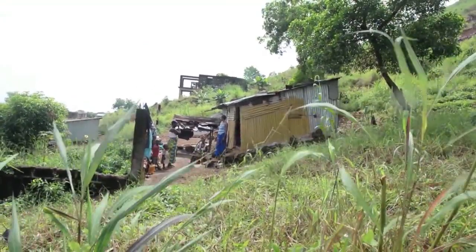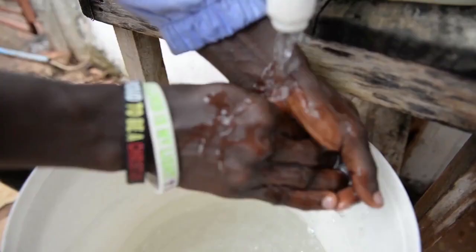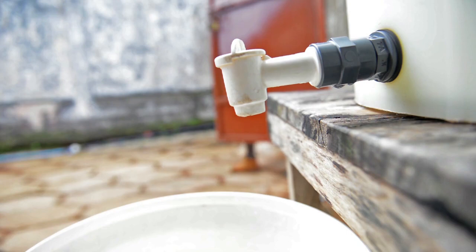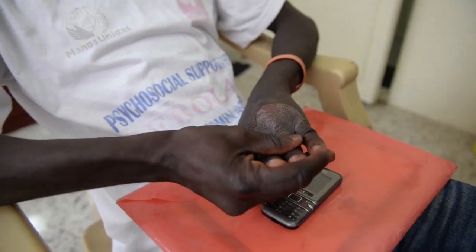The Ebola epidemic is over in Sierra Leone, but certain precautions continue. Washing hands with chlorinated water is the best way to keep the virus at bay. It's become an all-essential ritual for anyone entering the MSF clinic, where Ebola survivors receive treatment.